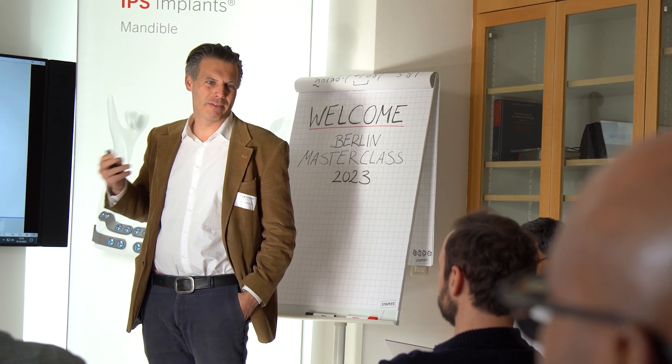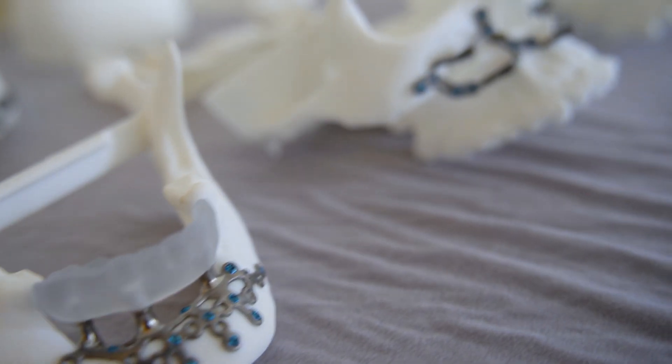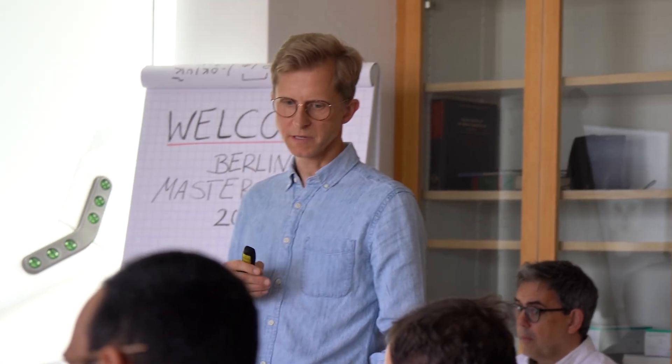During these two days we will share our experience in patient-specific implant solutions for patients with trauma, defects of the facial skeleton, and orthognathics.